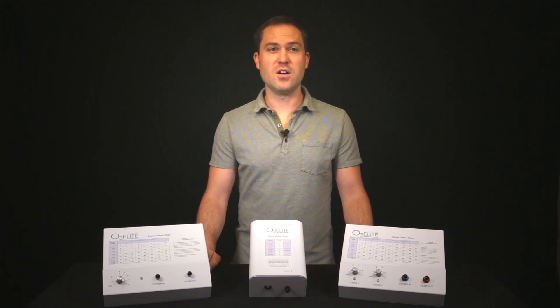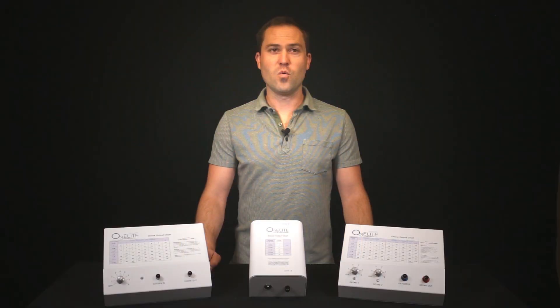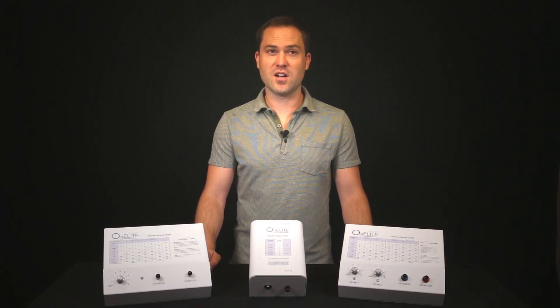When choosing your generator, first you will need an ozone generator that requires an external oxygen source. This oxygen source can either be an oxygen tank or oxygen concentrator. One thing to note is that oxygen tanks are able to provide a higher oxygen concentration.